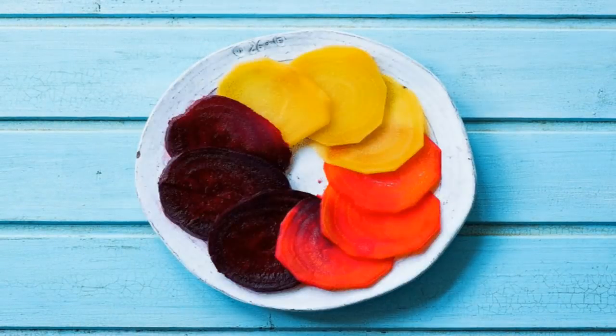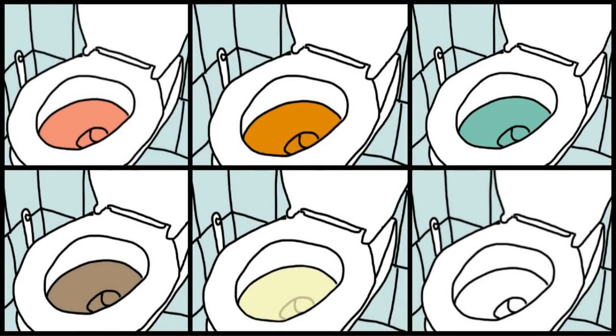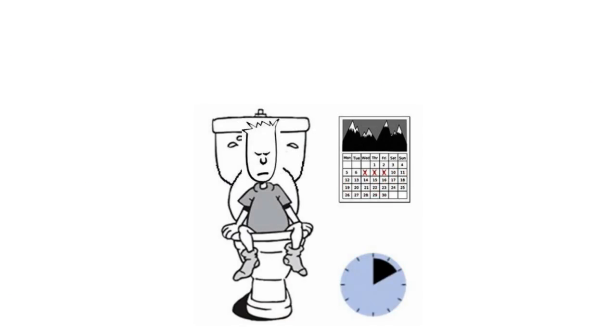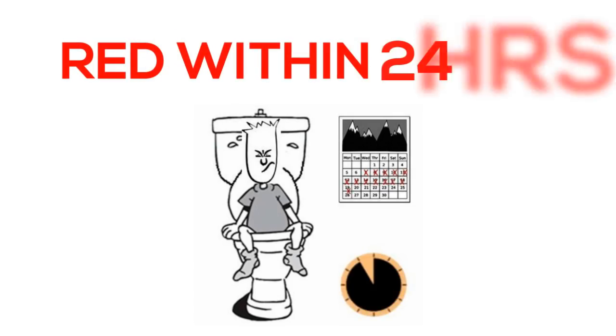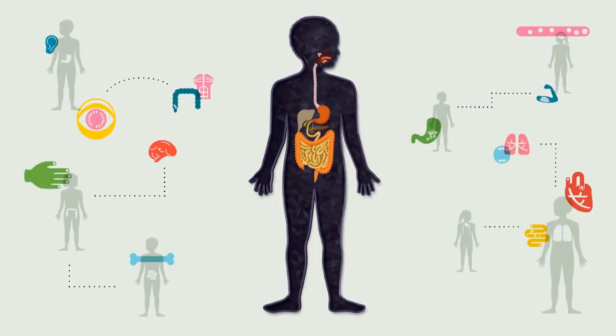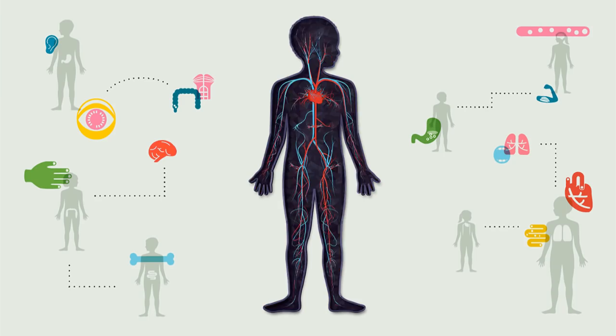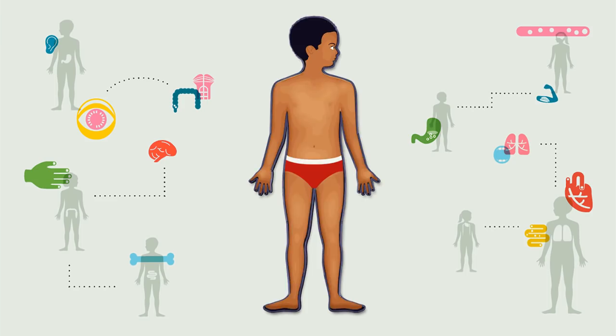After eating the beets, don't be shocked if you notice any red discoloration in your urine or BM — that's what beets do. But if you're not seeing red within 24 hours, then your body is taking too long to move waste through your digestive system. When waste sits too long in the gut, the reabsorption of cholesterol, hormones, and waste products can occur.